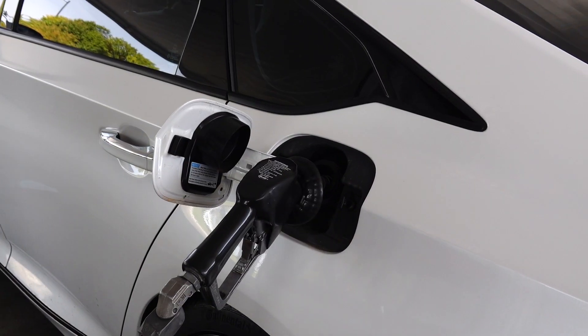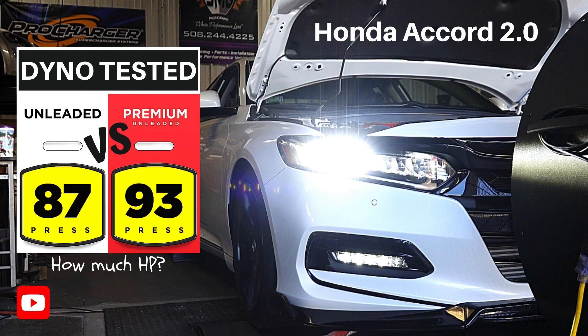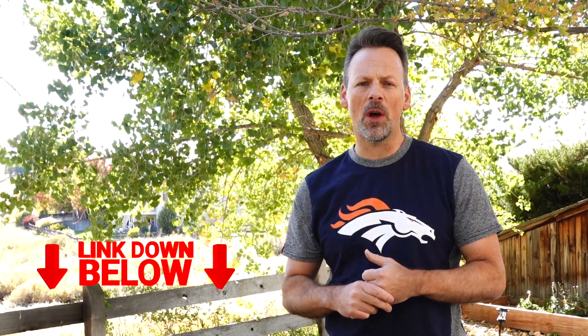By the way, they're both Dynojet, so it's like for like. It'll be interesting to see exactly how the two dynos compare, and once we're done with the 87 dyno run, we're going to fill it up with 91 to see how much additional horsepower, if any, we produce with 91 octane. I've done the 87 versus 93 in Boston at sea level, and that was interesting — I'll leave a link in the description below.